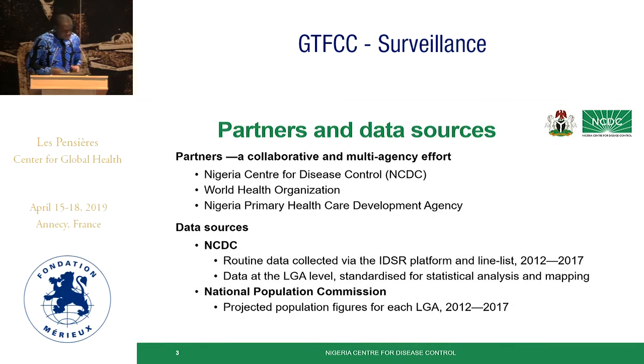Most of the datasets we used were from the NCDC, from routine data collected via the IDSR platform and line lists covering the period of 2012 to 2017. The data went down to the local government level. In Nigeria we have three administrative levels: the federal level, the state level, and the local government level. The population data was from the National Population Commission covering the same period.